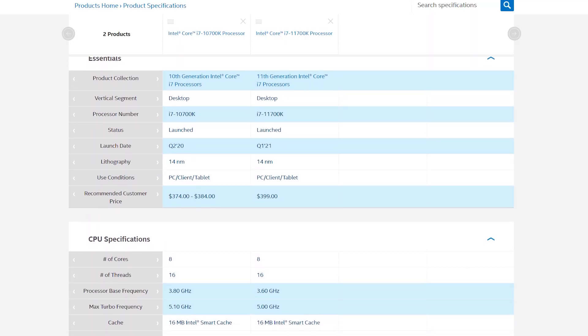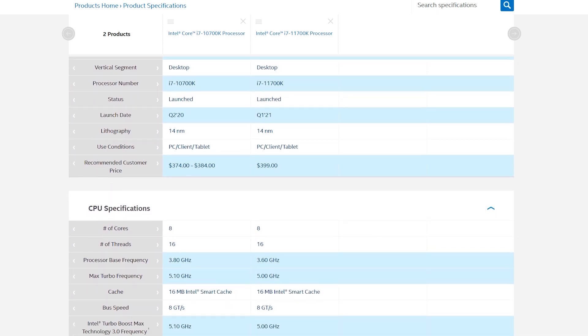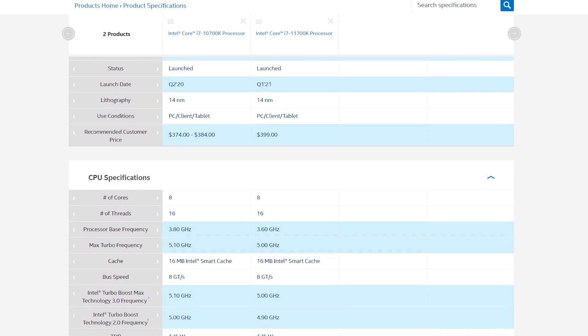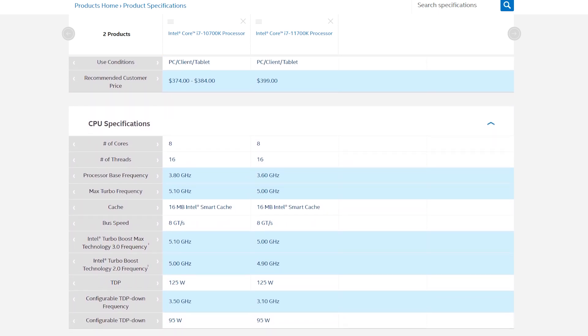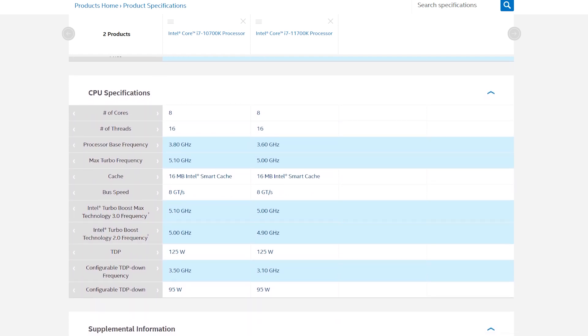They're built on the same 14nm architecture, they have the same 8 cores with hyperthreading, the same 125W TDP, and curiously, the 11700KF advertises lower base and boost clock speeds than the 10700KF, all while the new chip comes in at around $400, or about $15-25 more than the 10700KF. So what the heck is going on here?